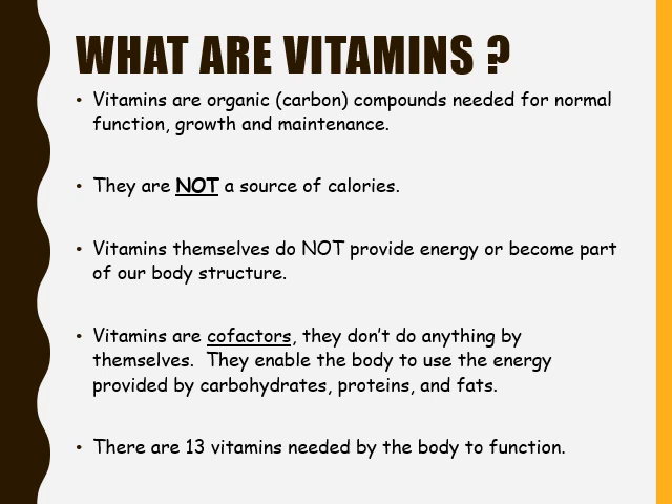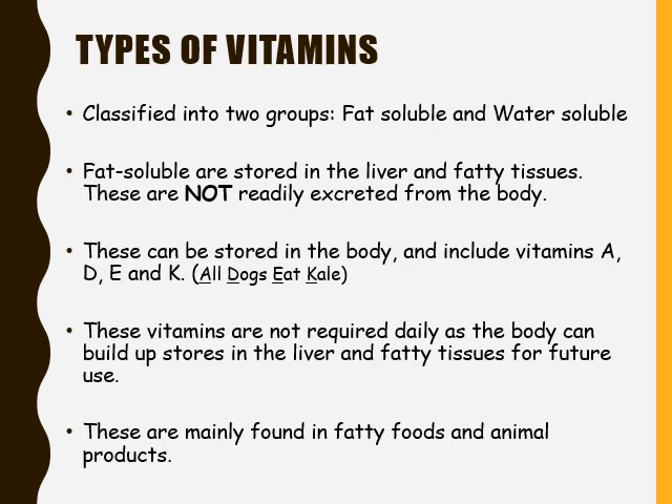Vitamins are known as cofactors. They don't do anything by themselves. They enable the body to use the energy that is provided from carbohydrates, proteins, and fats. There are 13 vitamins in all that our body needs to function properly. To keep those 13 vitamins straight, we classify them into two different groups: fat soluble vitamins and water soluble vitamins.